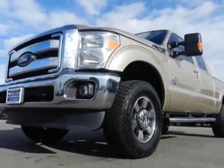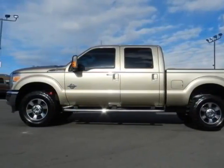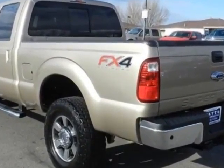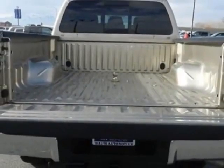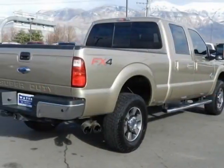This F-350 Super Duty Crew Cab boasts a 6.7-liter engine and has a 6-speed automatic transmission. This vehicle uses diesel. Additional options include power driver seat, navigation system, tow package, and driver airbag.